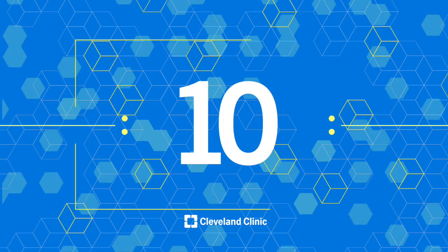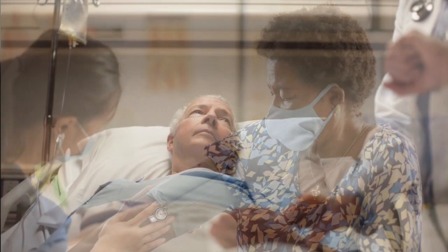Number 10: Predictive analytics and hypertension. Often referred to as the silent killer, hypertension or high blood pressure shows no symptoms.